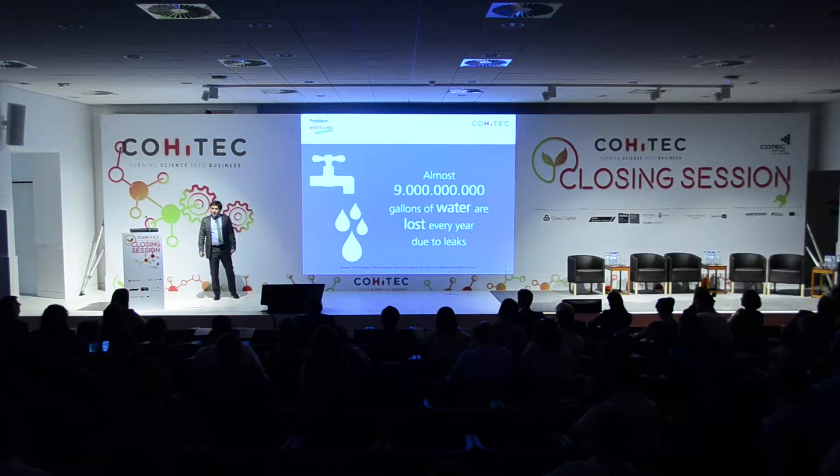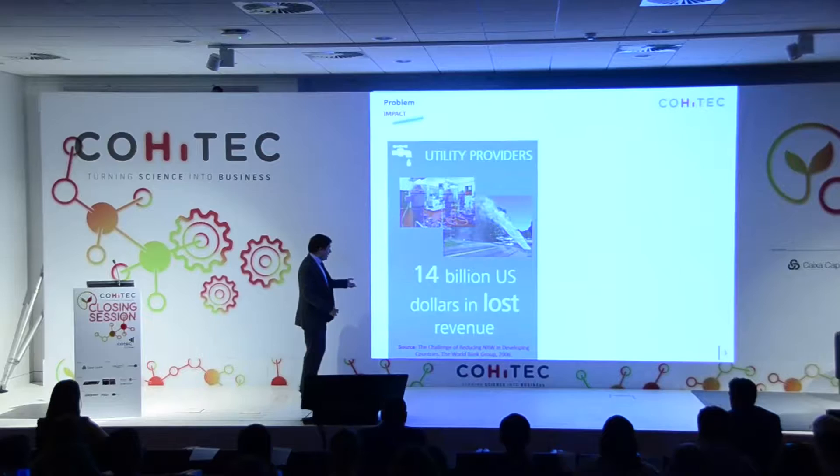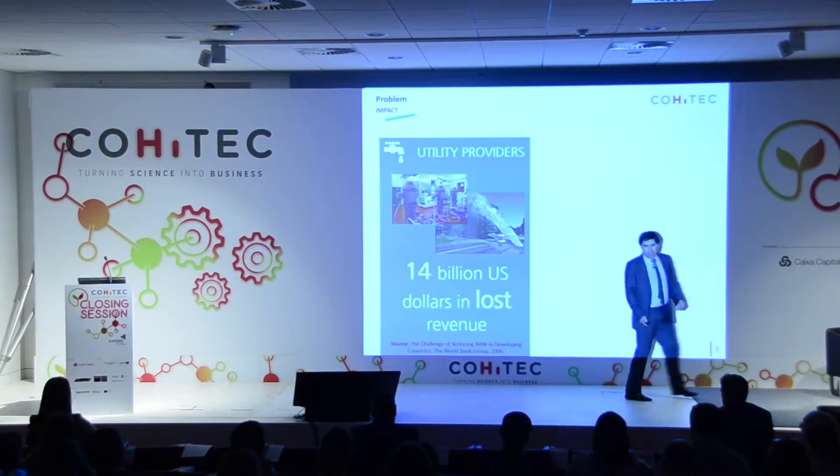Water is one of our most precious resources. But when it's applied by water utilities to us, the consumers, 9 billion gallons are lost every year. This impacts both us, consumers, but also water utilities. If the leak occurs in the street, as we see there, this means that the water is not billed. And in fact, this means $4 billion lost in revenue for water utilities.